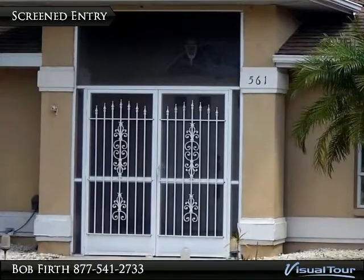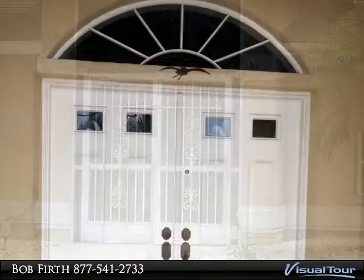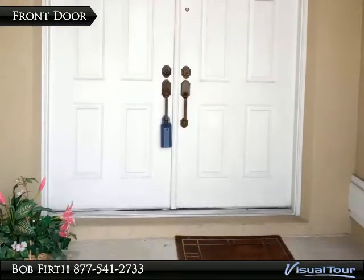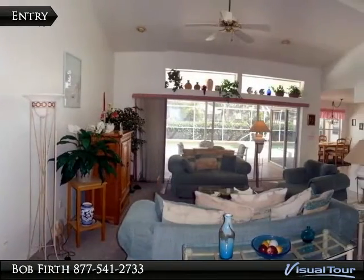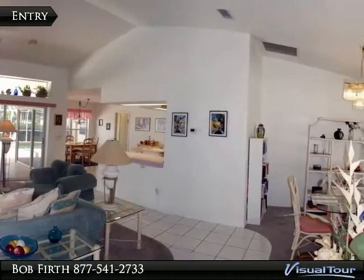The screen entry allows you to get a cross breeze through the home. There is a double front door with a palladium window above for extra light. As you enter this furnished home, you notice the open feel and great views of the pool area.